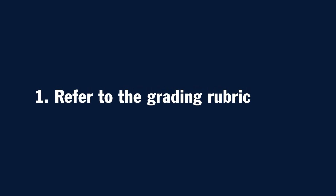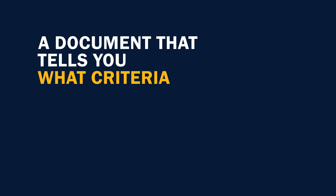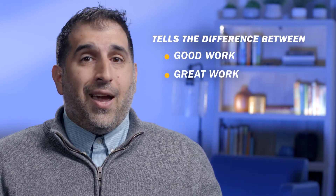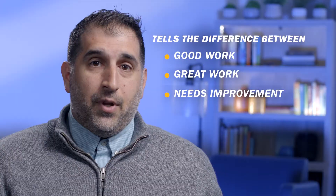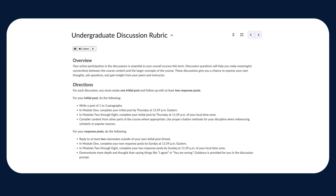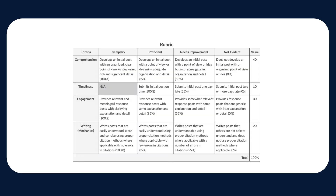Number one: refer to the grading rubric. If you're not already familiar, a rubric is a document that tells you what criteria the instructor will use to grade your work, and it even tells you what makes the difference between good work, great work, and work that may need some improvement. You'll find a link to the discussion rubric along with the question in your learning module. Examine it so you know what you need to do, what areas you'll be graded on, and what's required to get the best grade possible.